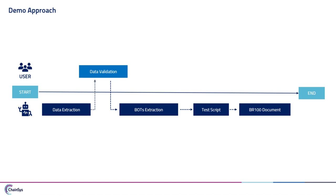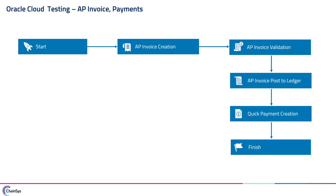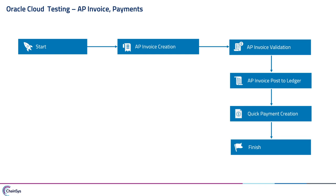This is the flow for how we execute the invoice and payments. Once we start the migration flow for Oracle Cloud testing for AP invoice and payments, it will start the AP invoice creation process. Once all invoice details are entered, it will do invoice validation. Once validated, it will go for the post-to-ledger process. After posting, it will proceed to payment creation. This is the flow we are going to see as part of Oracle Cloud testing today.